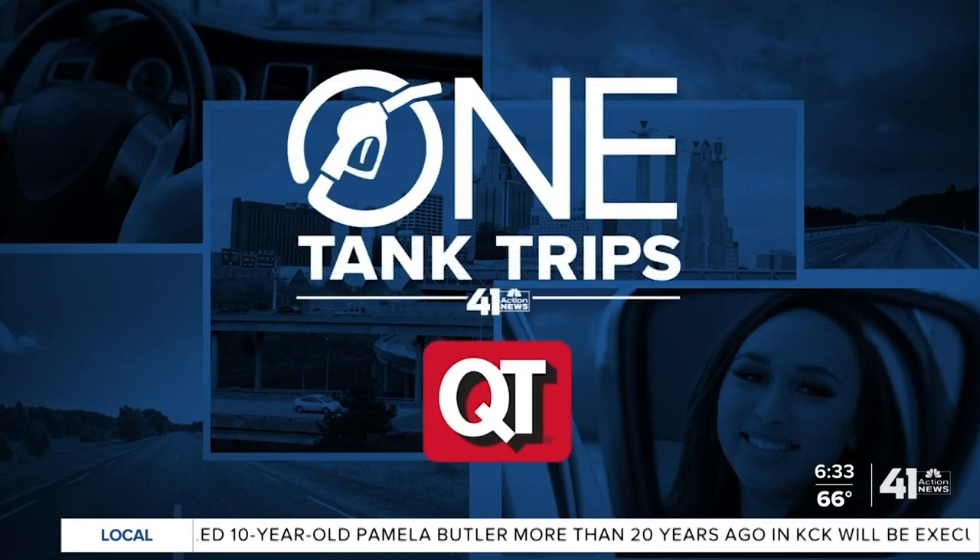It's Friday and that means it's time for another One Tank Trip. Every week traffic anchor Deja Jones takes us on a different adventure that you can get to with just one tank of gas. This week Deja tests out her green thumb and holds a butterfly at a special kind of garden.